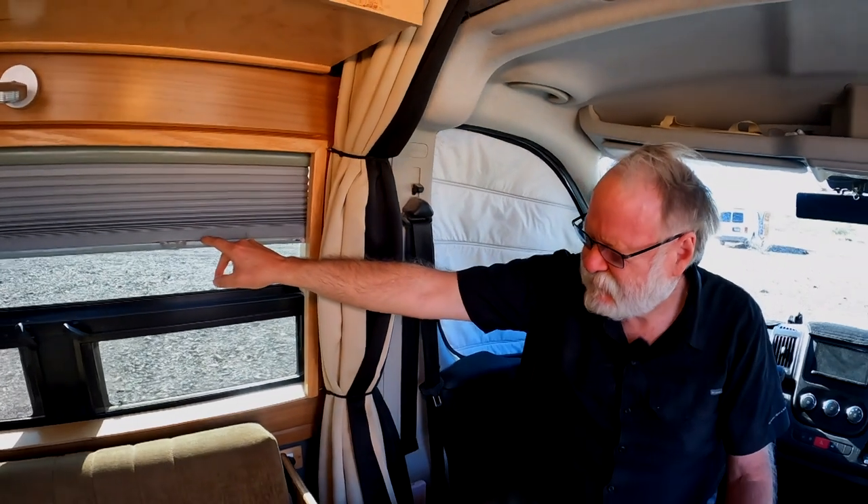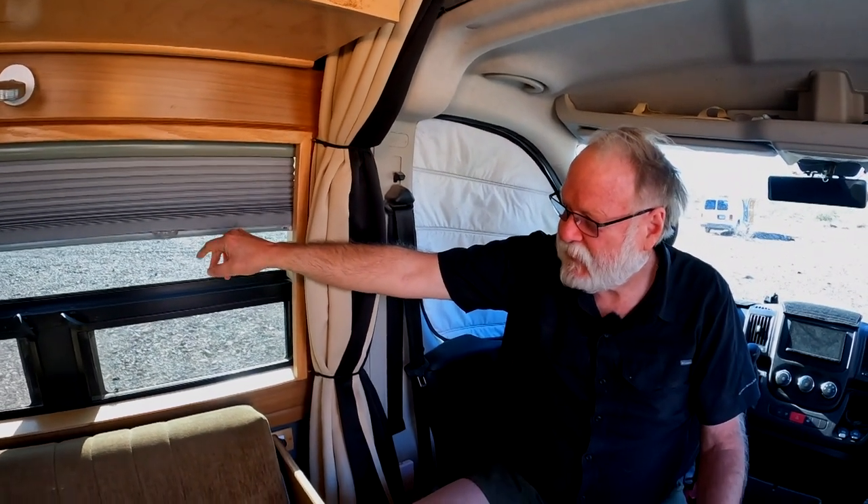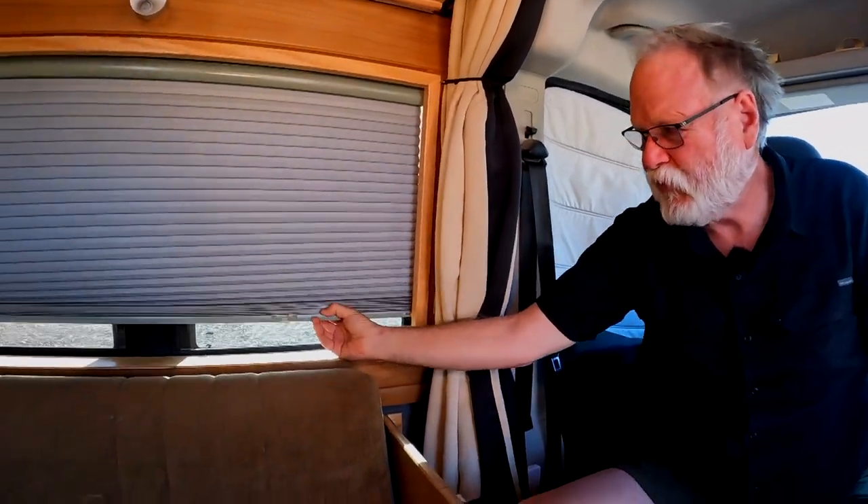These are cellular honeycomb blinds from Home Depot — the custom section in the home decor area. Each one is about $150, so I paid about $600 for all four of them. That's a fair amount of money, but for a blind that easy to use and that looks that good, and you don't have to put all kinds of reflectors in your window — it's a pretty cheap investment overall.